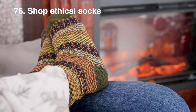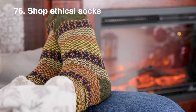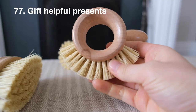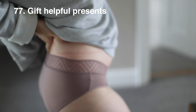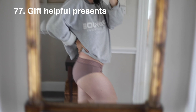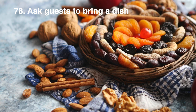Every year socks seem to end up in my presents, and if that happens to you then I would highly suggest shopping for socks that make a difference. Gift presents that help the receiver on their sustainability journey — for people who have periods, for example, reusable underwear is a really great purchase especially if they are teens or have just started their period. The festive season can be quite pricey, so there's no harm in asking people to bring a dish, especially if you have different dietary requirements. This definitely helps with food waste as everyone is catered for without guessing and can help you save money.